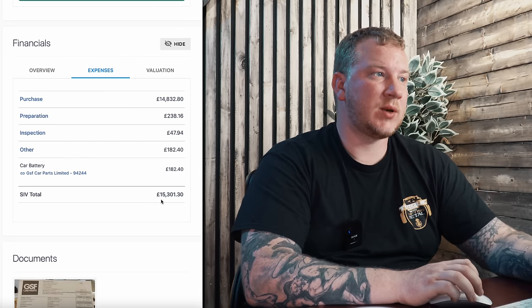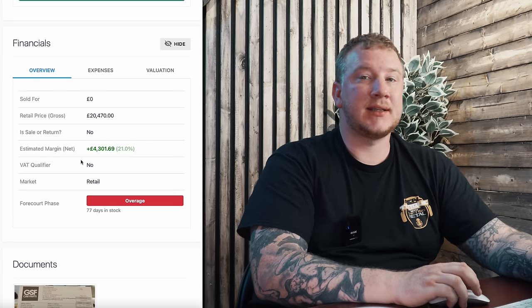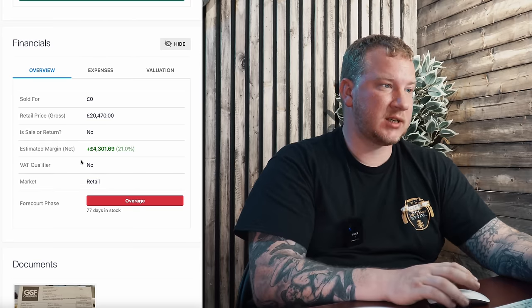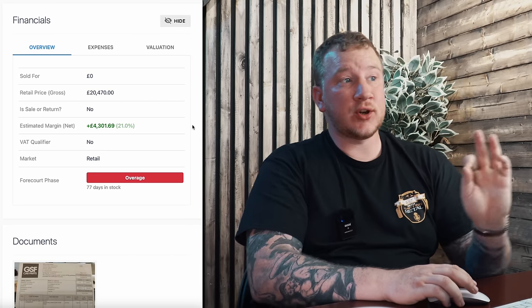With a retail value of around £20,900, we've got it advertised currently at £20,470. We may come down to under £20,000 just to be in that price bracket, but not currently — we'll see how it goes. That gives us an estimated net margin after VAT and all expenses of £4,301.69. Not bad at all — I'm pleased with that. It could have gone very badly and it was a bit of a risk, but it's panned out for the best, as nine times out of ten it does. Thanks so much for watching — if you've enjoyed it please give it a thumbs up. Don't forget to subscribe as we'll be doing another subscriber giveaway very soon!